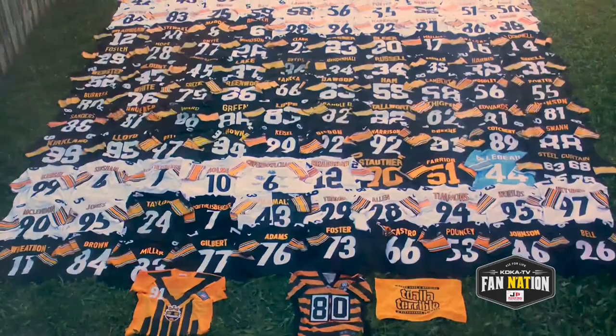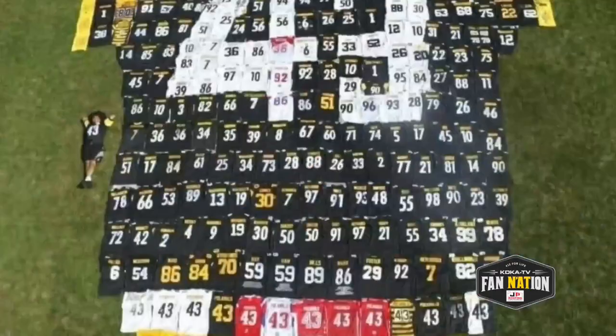Here are many of those on amazing display in his backyard. Wow, just look at these pictures.